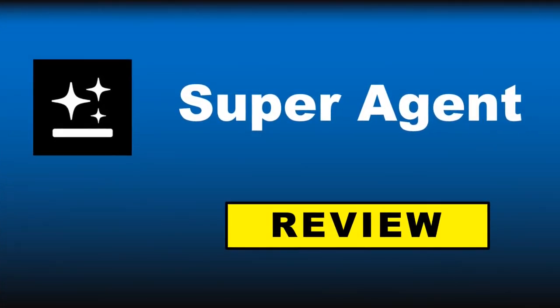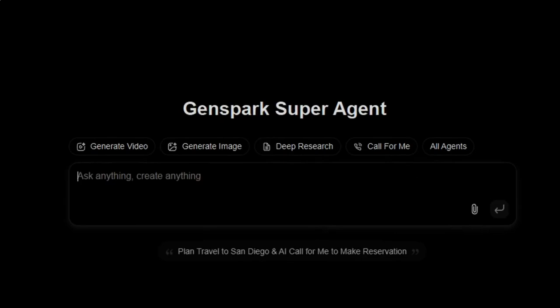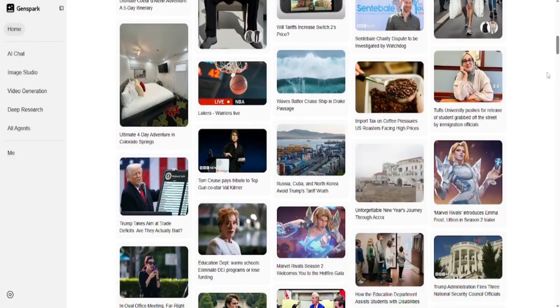Yet another big revolution is happening in the world of AI. And no, this isn't just another chatbot or tool that writes essays. This time, it's different. A new kind of AI has arrived. It's called Ginspark Super Agent, and it might just be one of the most advanced AI agents ever created.